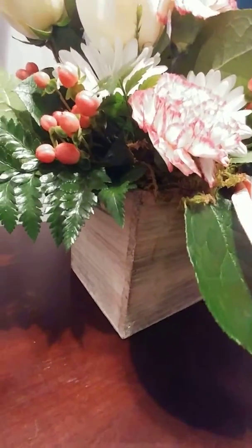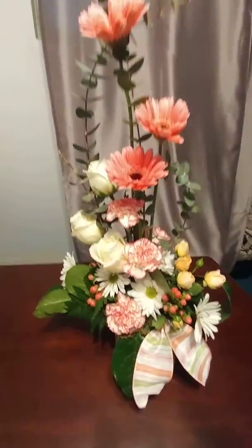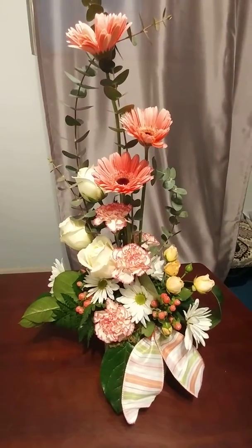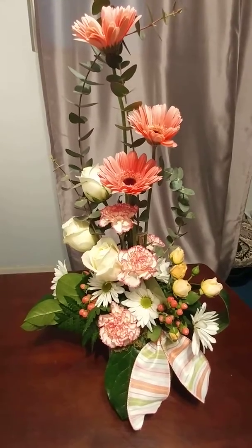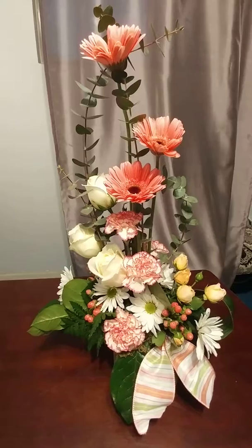It's in a wooden square down here, but someone had called and asked if we could make a fun birthday arrangement — just get artistic and creative, not the typical wire service looking arrangement. Something a little different. So this one was $40 and we're going to send it out tomorrow.